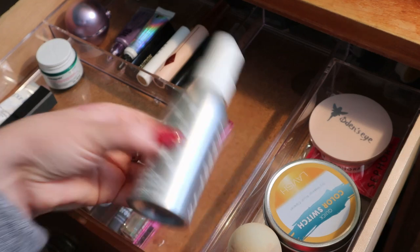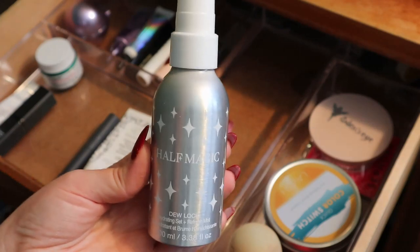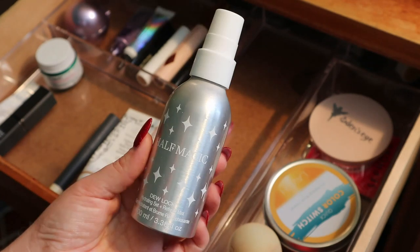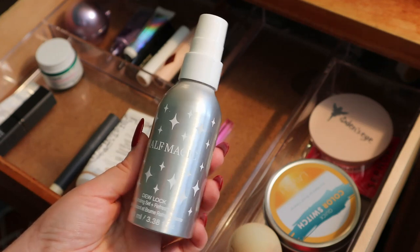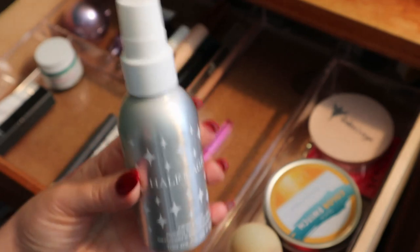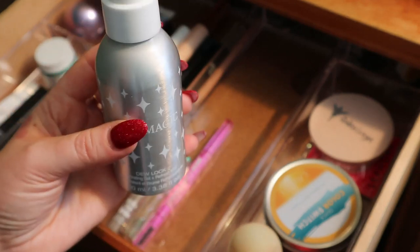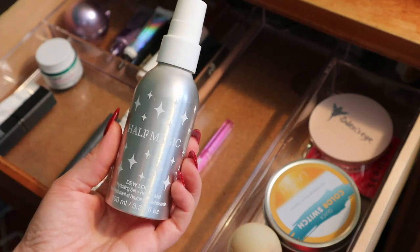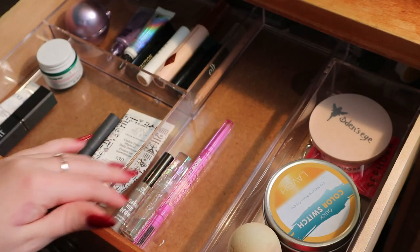The Half Magic Dew Lock Hydrating Set and Refresh Mist — I really like this, but I have to shield my eyes when I use it because it creases my eyeshadows. Other than that it's a fine setting mist, and nice for my dry skin. It's a very heavy tin packaging, and it still feels quite heavy even though I used a lot of it — it was my only setting spray for the last couple of months. Putting that away.